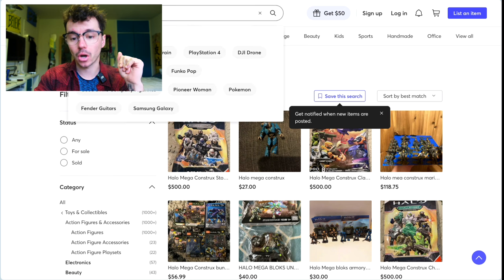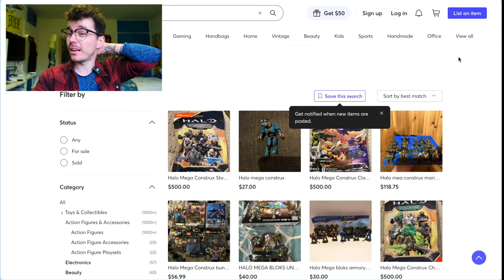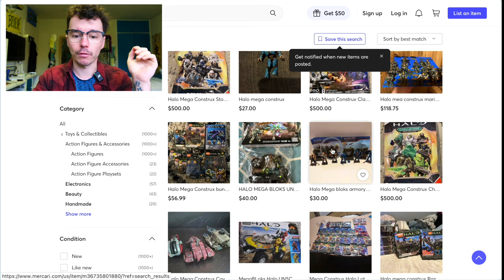Another one is Mercari. Mercari is a little more like the Wild West, so you really do have to be careful who you're buying from. Don't be buying things at crazy prices — only buy what you could afford to lose.